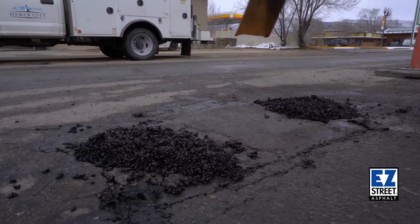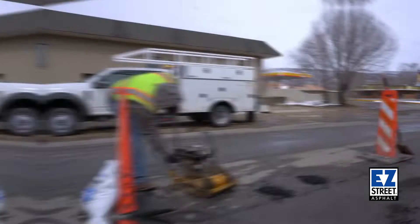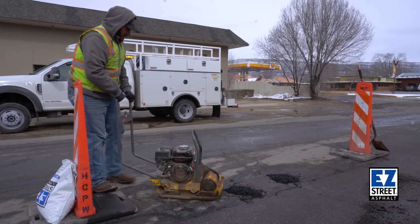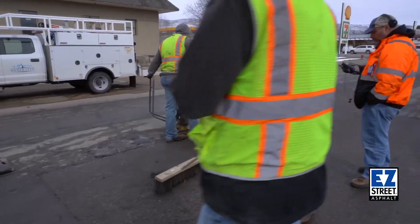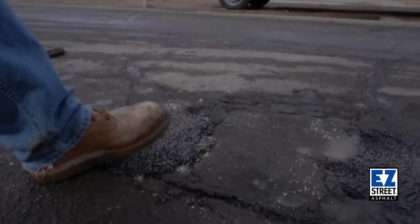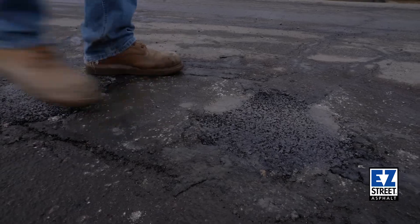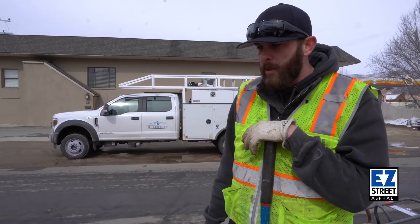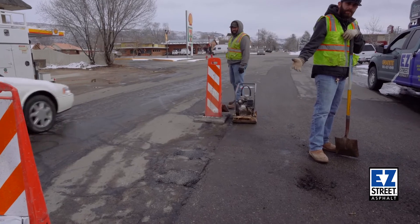I feel that is ready to be compacted, so we'll plate compact it and see how it turns out. As you can see here, it looks pretty flush to me. I'm pretty happy with that — I think that'll stay there. It's hard to get asphalt in the winter time, so this material works good for this application.